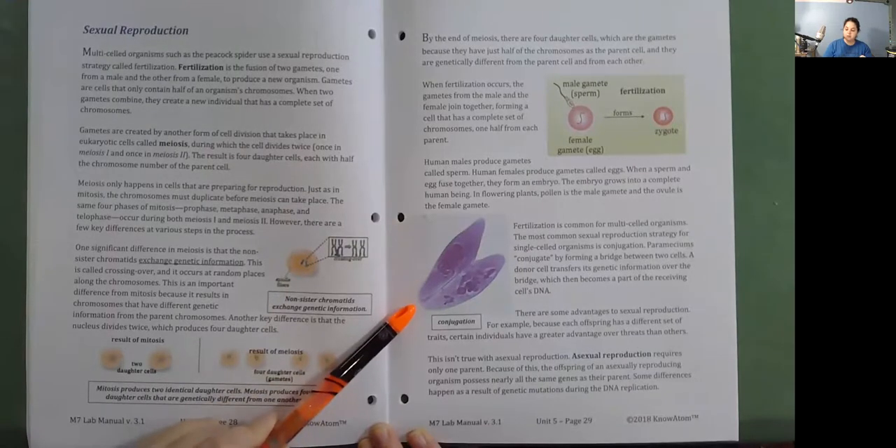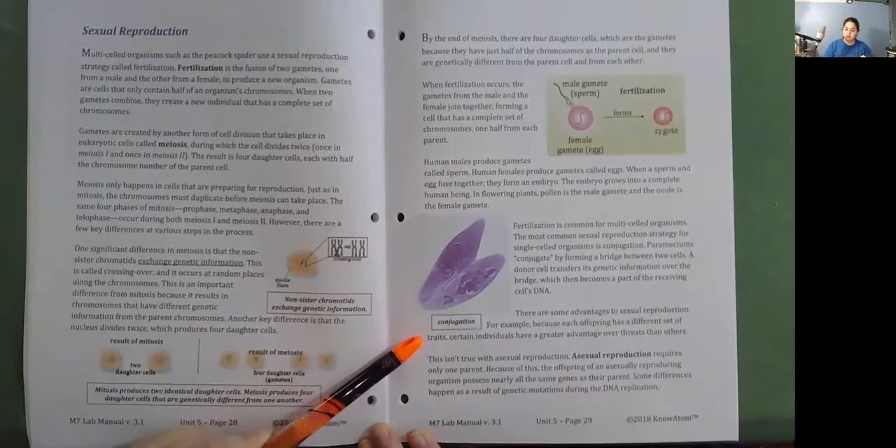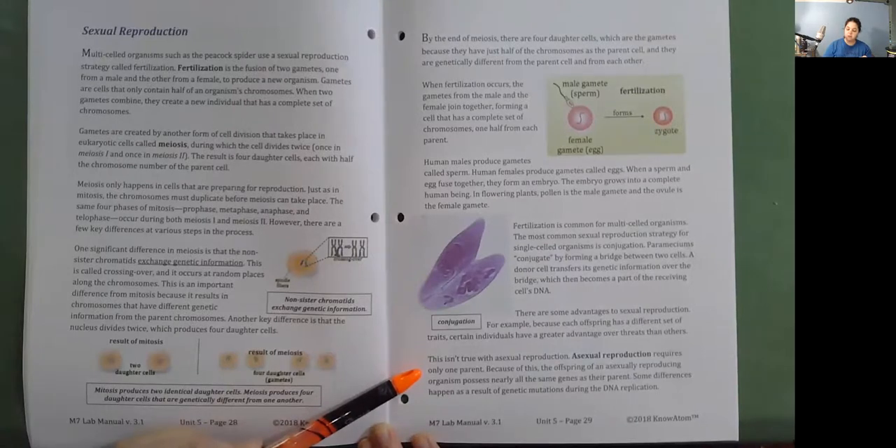There are some advantages to sexual reproduction. Because each offspring has a different set of traits, certain individuals have a greater advantage over threats than others. Asexual reproduction requires only one parent. Because of this, the offspring of an asexually reproducing organism possesses nearly all the same genes as their parent. Some differences happen as a result of genetic mutations during DNA replication.